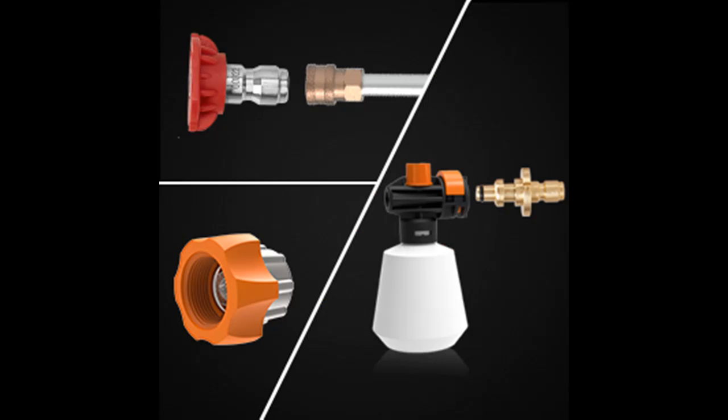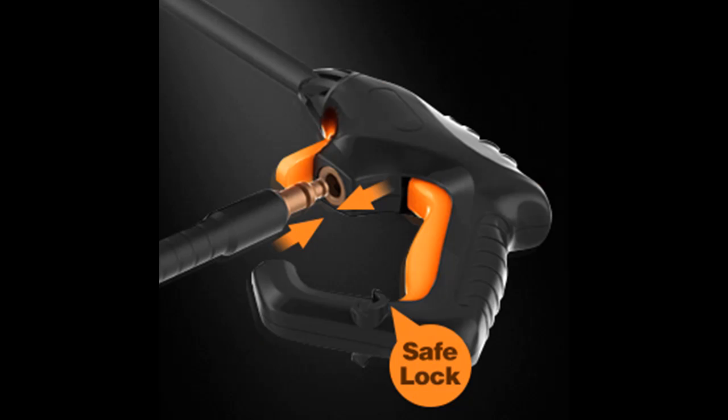The total stop system automatically shuts off the pump when the trigger is not engaged, to save energy and prolong pump life. When the safety lock of the trigger gun is pressed, the trigger gun cannot be operated. The electric pressure washer comes with a GFCI plug to prevent electrical leaks.